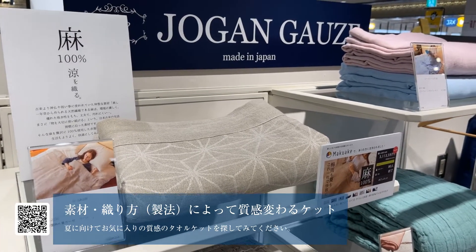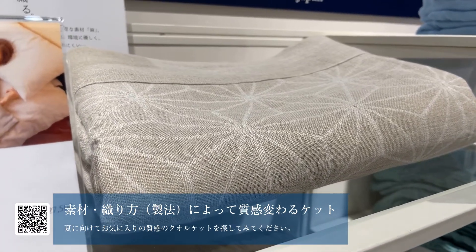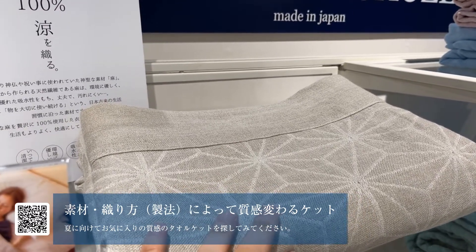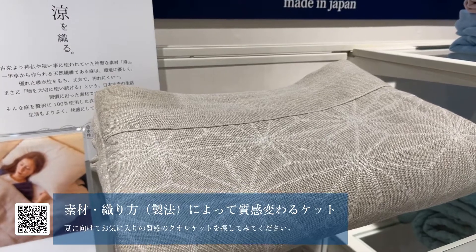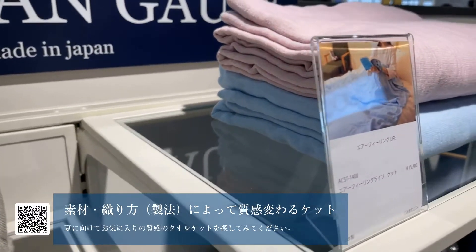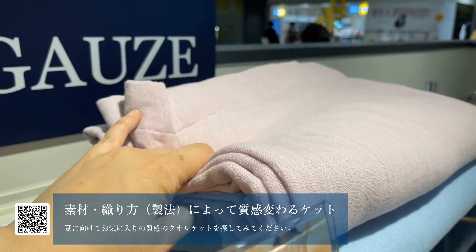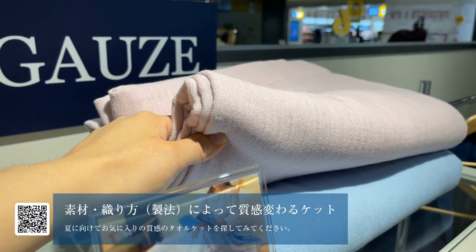最後にご紹介させていただくのは、ジョーガンが取り扱っているケット類、タオルケットと呼ばれるもので、夏に向けておすすめのケット類をご紹介していきます。この辺は麻100%で、60番手でちょっとサラッとした感じです。夏場おすすめです。こちらエアフィーリングライフは15200円で、エアコットンと同じ素材を使っておりまして、非常に軽くて柔らかい商品です。質感がとても柔らかいので、赤ちゃんがいらっしゃるご家庭にもおすすめです。